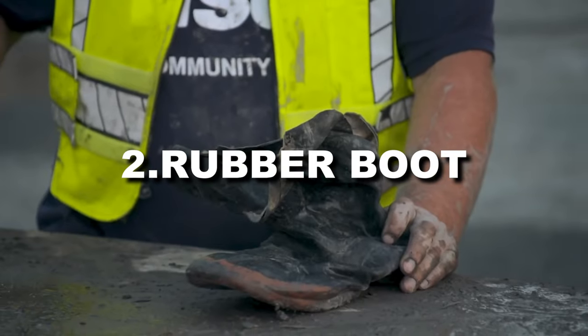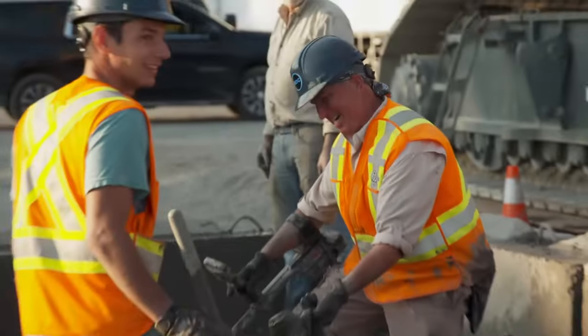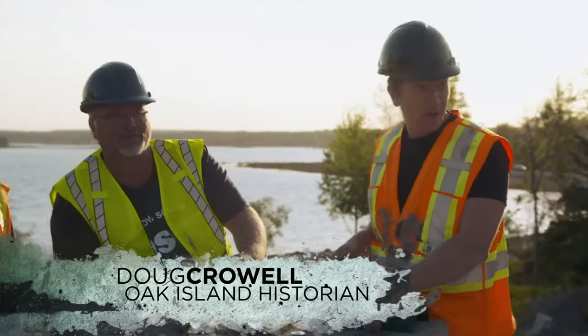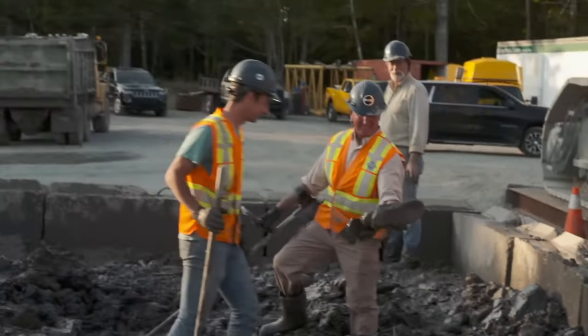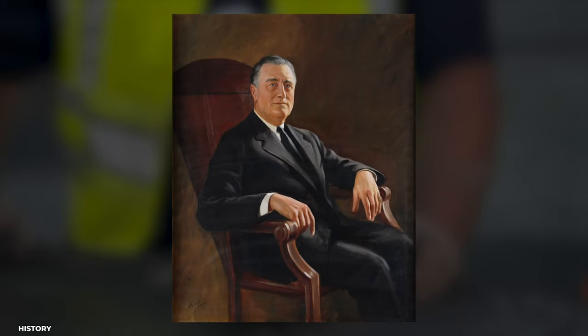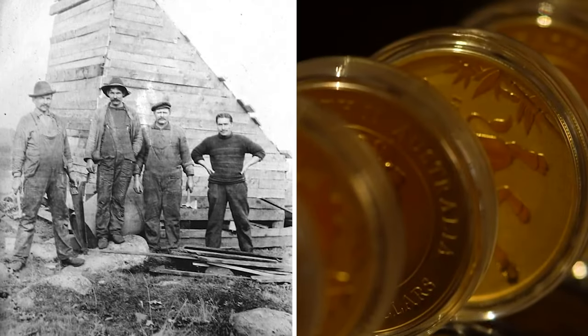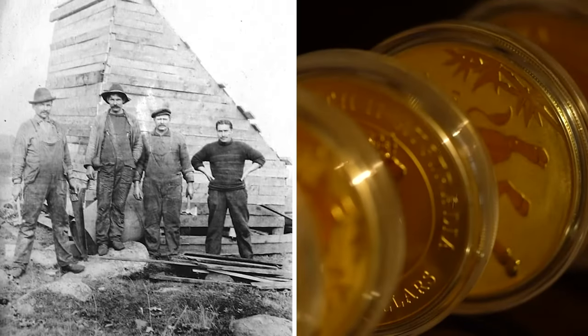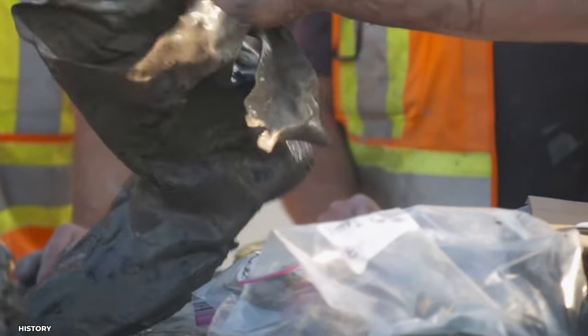Discovery 2: Rubber Boot. They also uncovered a rubber boot borne by a wooden structure with the writing 'Kauffman' on it, implying that it goes back to the 1900s when the American rubber boot company Kauffman's created boots. They believe it has something to do with Franklin Delano Roosevelt, who oversaw a failed excavation in 1909 with the Old Gold Salvage and Wrecking Company. This could imply that the crew is uncovering evidence of Roosevelt's participation in the genuine Money Pit.